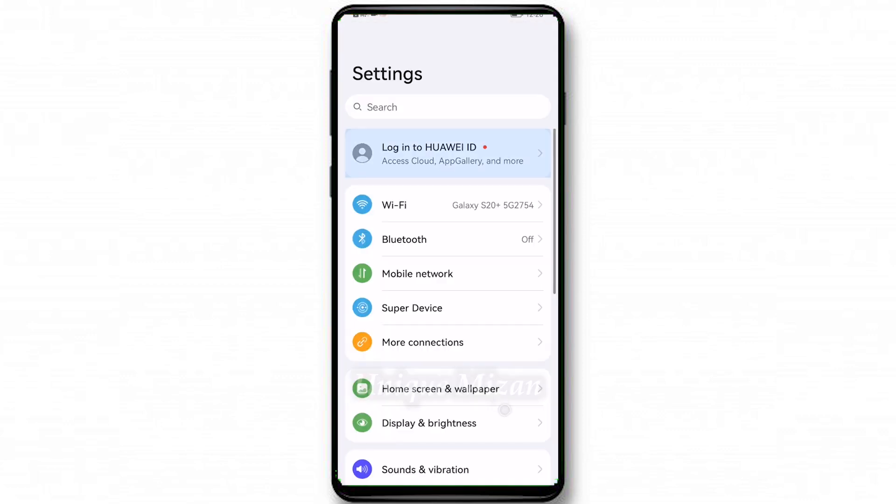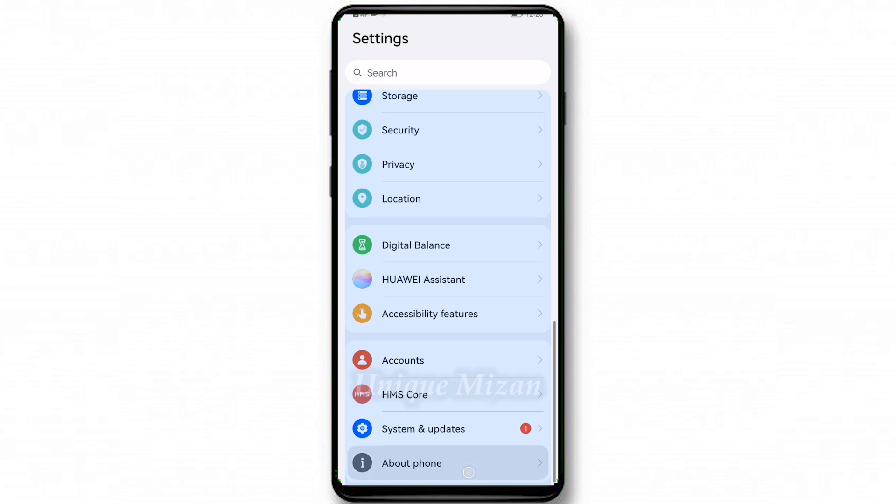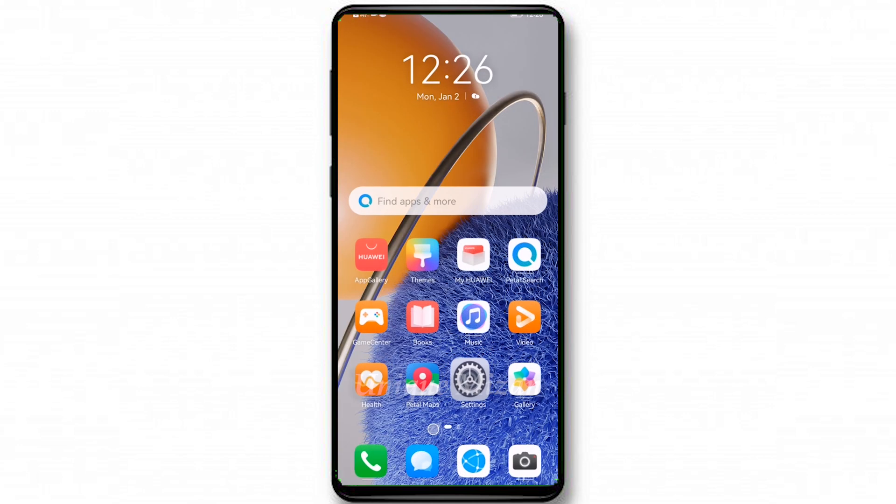Assalamualaikum friends, today I will show you how to download Google Play Store on Huawei Nova Y61 using GBox. You can see here the Huawei Nova Y61 is the phone. First, you need to open the browser.